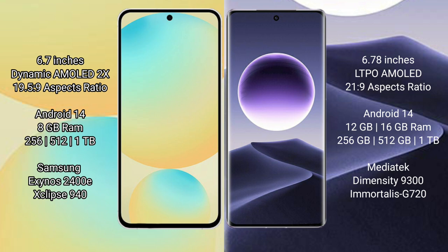Samsung Galaxy S24 FE runs on the Android 14 operating system. Oppo Find X7 also runs on the Android 14 operating system. Samsung Galaxy S24 FE comes with 8GB RAM.